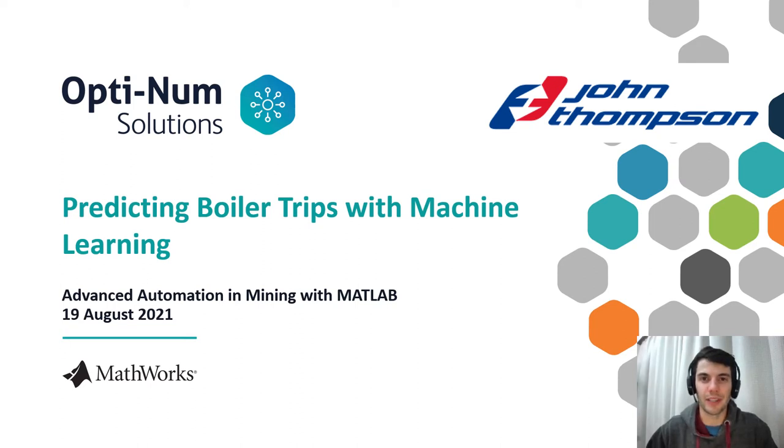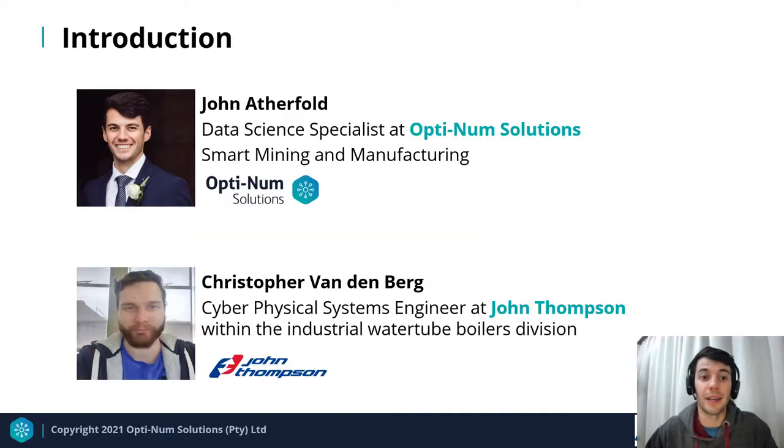Good day, and thank you for joining us on this webinar on predicting boiler trips with machine learning. This project was a collaboration between Optinim Solutions and John Thompson Boilers. My name is John Atherfold, and I'm a data science specialist at Optinim Solutions, working specifically with our smart mining and manufacturing focus area.